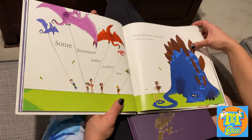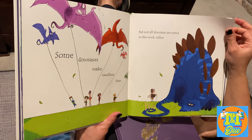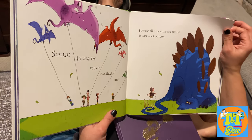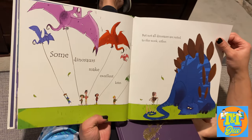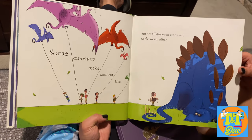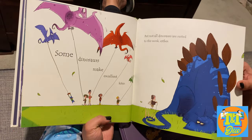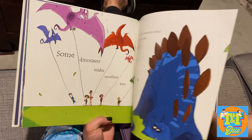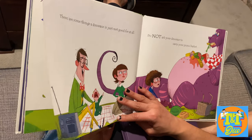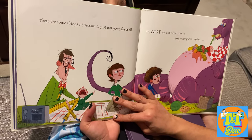Some dinosaurs make excellent kites. Look at it again — not all dinosaurs are suited to this work either. That's right, he makes a heavy kite. Imagine if he could fly. Look, he is falling! And then he bogs into all the other kite dinosaurs and knocks them all over. There are some things a dinosaur is just not good for at all.